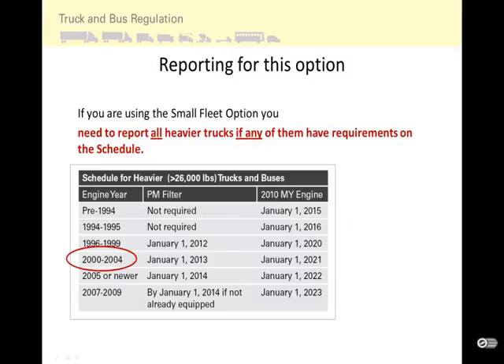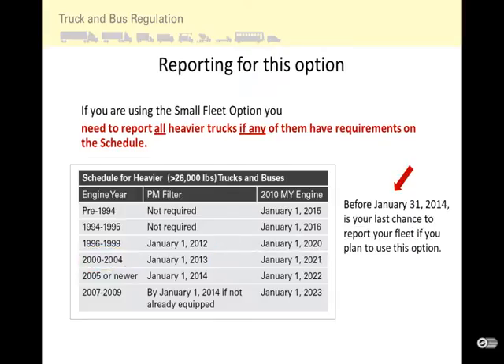For a 2000 through 2004 model year engine, since you are required to install a filter by January 1, 2013, you will need to report by January 31, 2013 to show that you are taking this option. Before January 31, 2014 is your last chance to report your fleet if you plan to use this option. To take advantage of all options and give yourself flexibility for future fleet and business changes, you should report. You can report early if you choose.